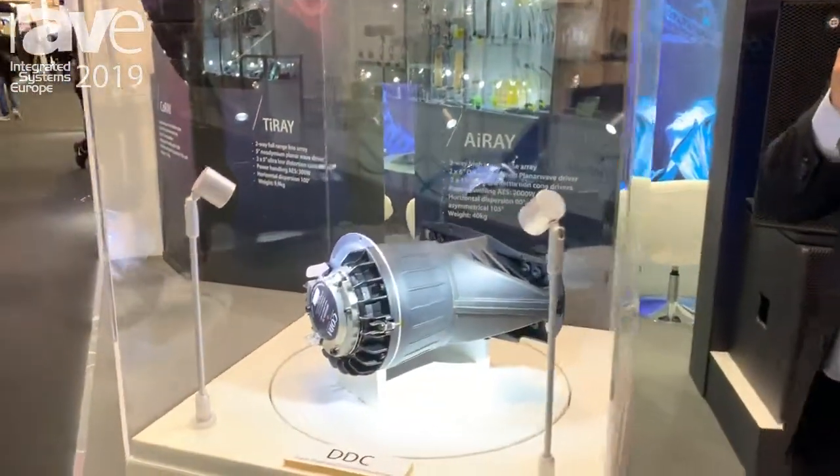Good morning. David Webster here from Coda Audio. I'd like to show you our unique patented technology.